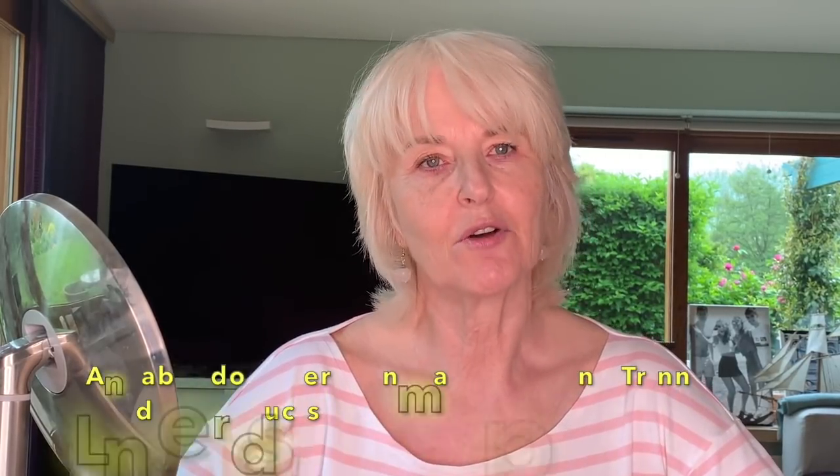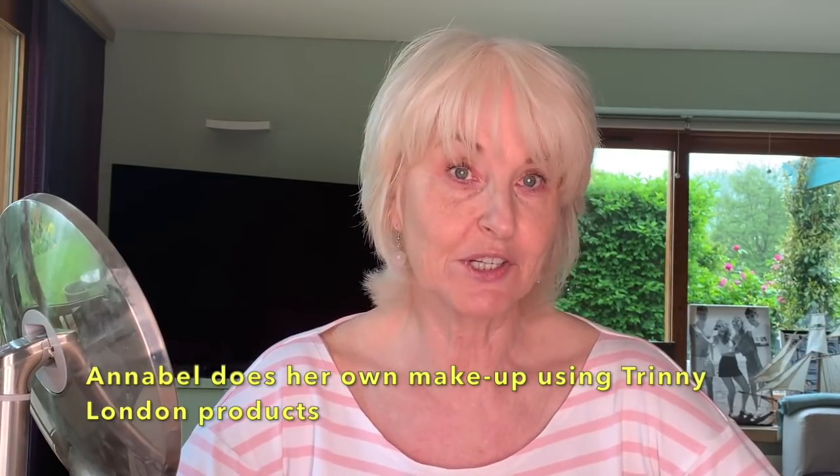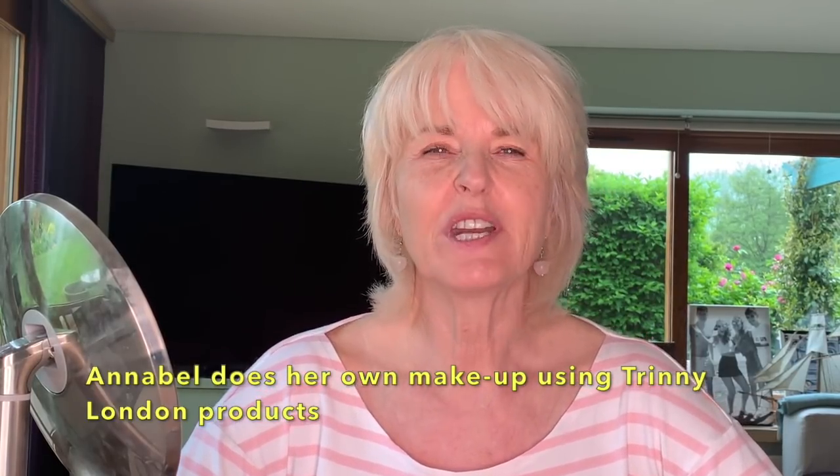Hi everybody, I'm here today with no makeup on, which I know is very brave of me, but I wanted to show you how the Trini London makeup products work on older women's skin like mine. We need a little bit more help than younger skin to enhance it, and I think these products are really good because they don't overdo your makeup — they're very light, they bring out a dewy look, and they're quite moist.